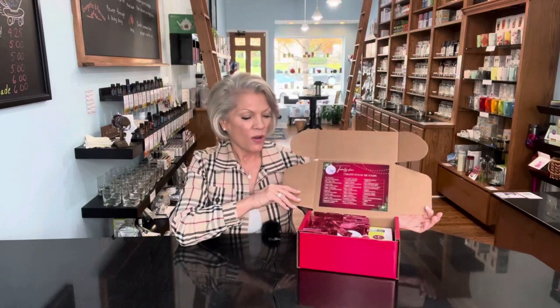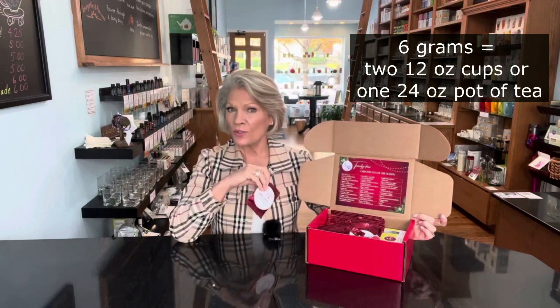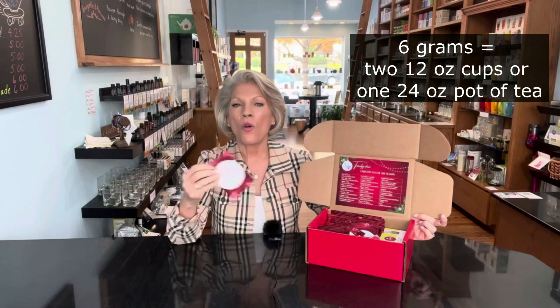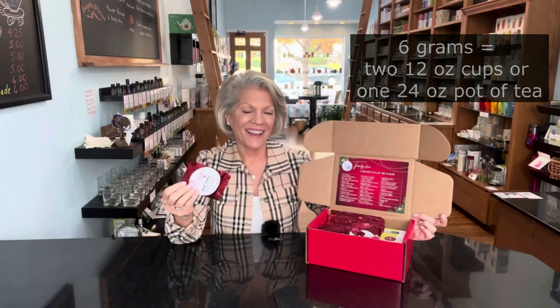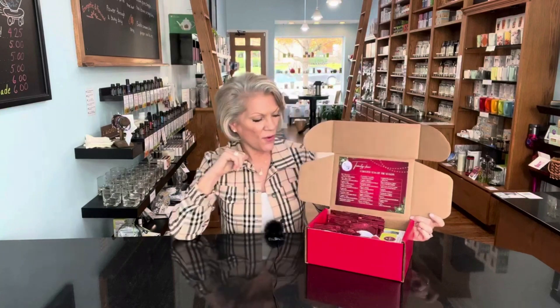This is this year's curated teas of the season — 24. Each one contains six grams of each tea, and six grams will make two good 12-ounce mugs or one 24-ounce pot. So if it's just the two of you sharing tea, you can have two mugs of the same tea. Or if you'd like to prepare a pot for your family, each little packet of tea will make a 24-ounce pot — a generous serving, and a variety of 24 teas.